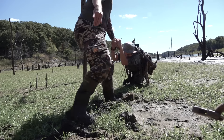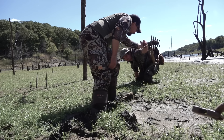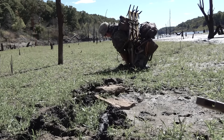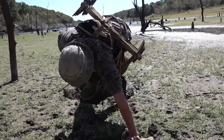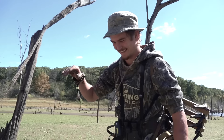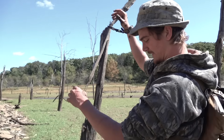Got a boot stuck — one hand on your boot, one hand helping pull. That'd be tough if you were by yourself.